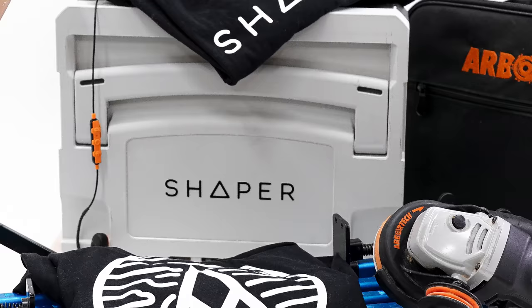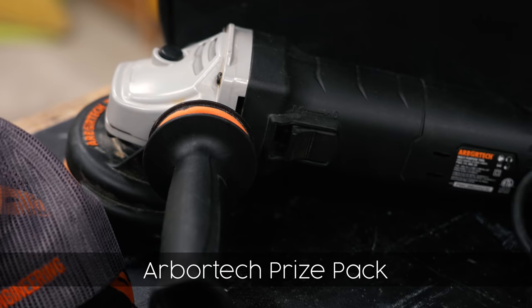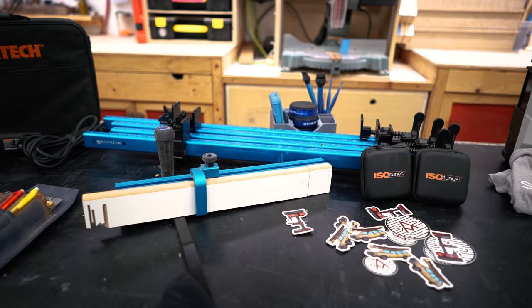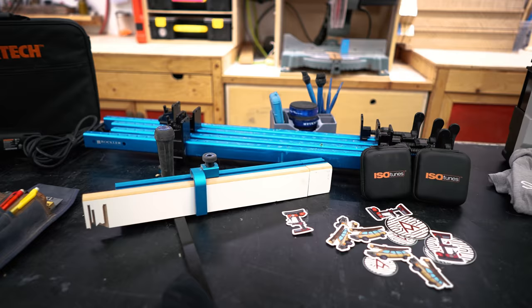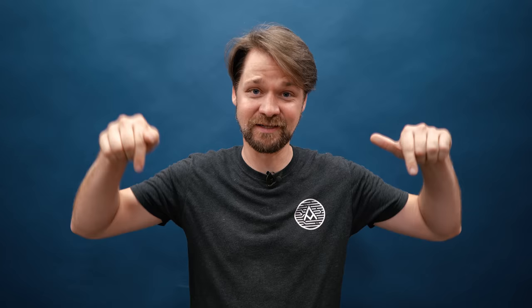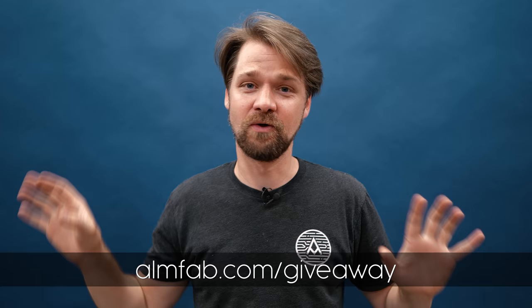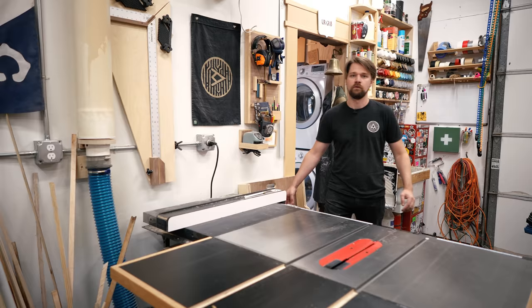We should talk about the giveaway. I reached out to a bunch of brands I work with and they responded so well that I have three prize packs to give away. The first is the Arbortech prize pack which includes a power carving unit. There's also the Shaper prize pack with two sustainers, and the Rockler prize pack which includes their precision miter gauge. IsoTunes is also giving a pair to all three packs, and I'm giving away some schwag as well. Big thank you to all 300,000 of you — that's insane. Check out the links down below for all the giveaway details and rules.